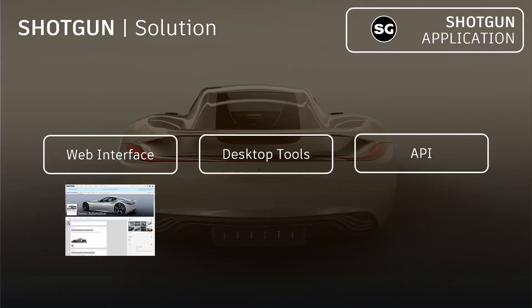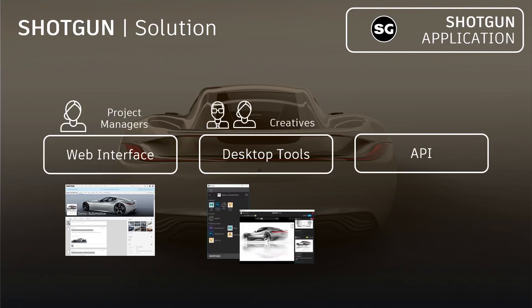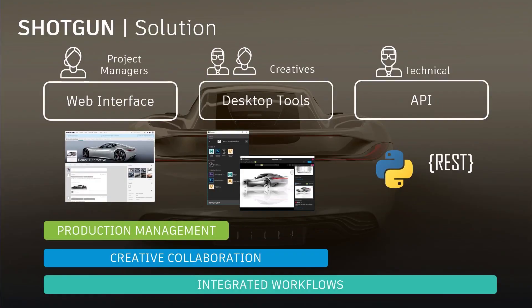The web interface is really for project managers and project leads. The desktop tools are usually accessed mostly by creative users — designers, modelers, visualization artists — people that work in other applications like Alias or Vred. And finally, the API allows you to connect Shotgun to any sort of studio tool, and allows you to customize and automate functionality on top of Shotgun — accessed via technical developers and technical teams inside of your studio. These three access methods map directly to how teams use Shotgun: production management via the web interface, creative collaboration via the web browser and desktop applications, and integrations across all three.